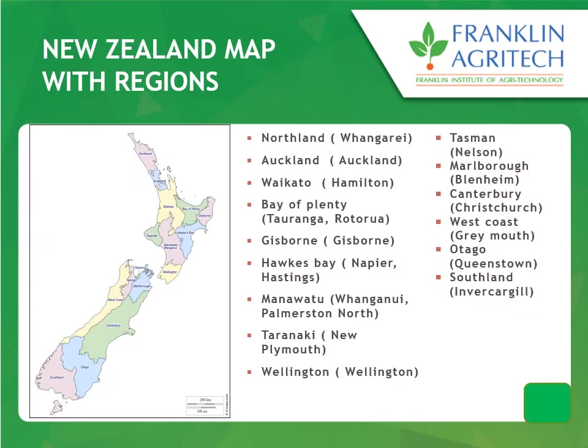The next slide shows you the different areas of New Zealand. The country is divided into different regions and all these regions have their own specific climate and specialized horticulture production. For example, Auckland is a major vegetable production hub. If you move towards Bay of Plenty, it's a hub for kiwi and avocado production. And Hawke's Bay is famous for apples and other pip fruits. So all different areas have different climate, soil, and environment which favour specialized horticulture crops.